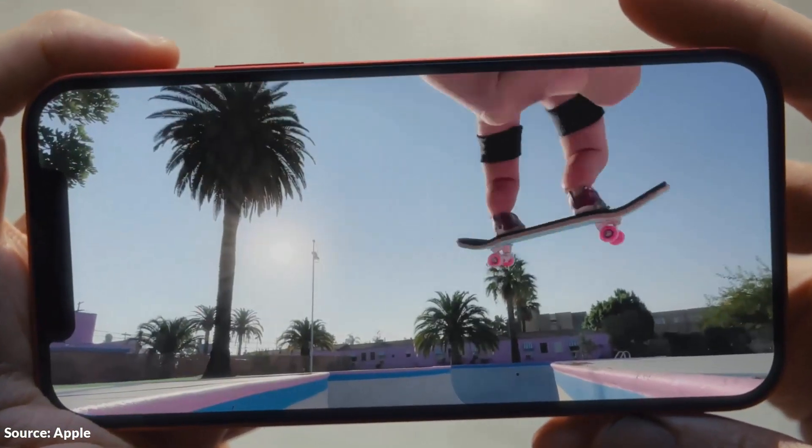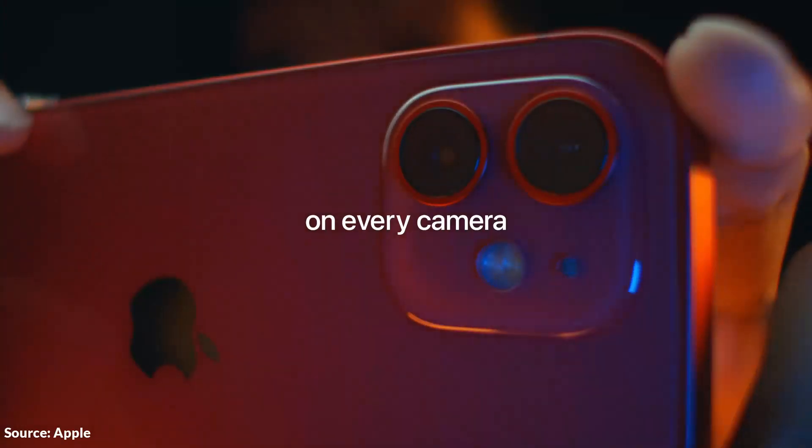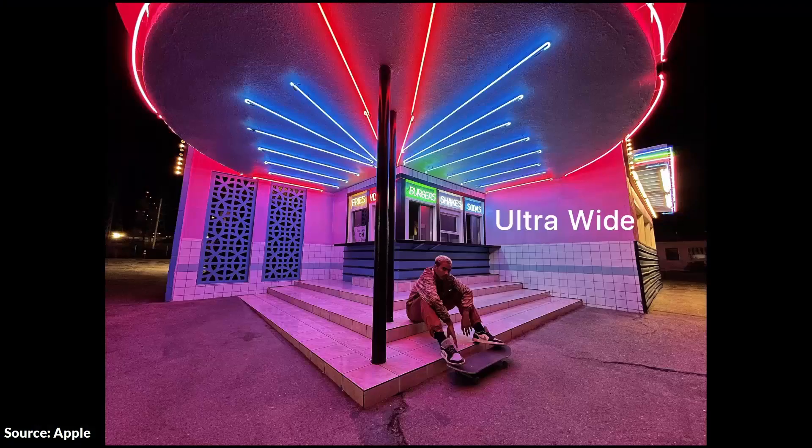We are going to start by showing you the camera samples of the iPhone 12 mini and the iPhone 12.